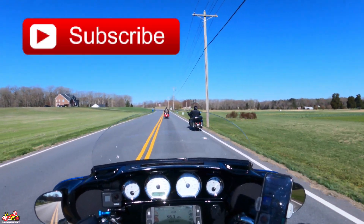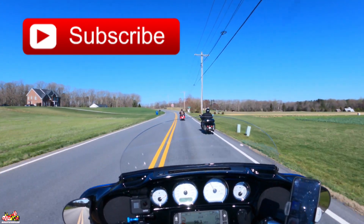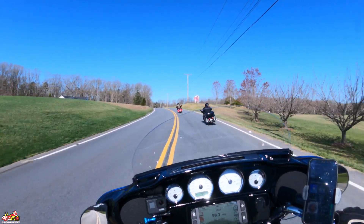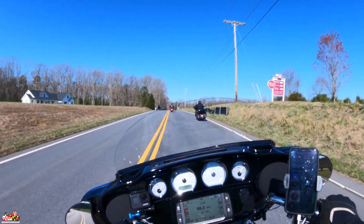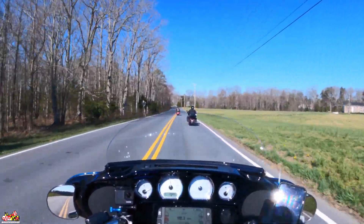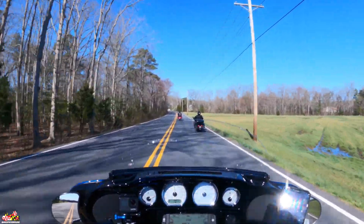First time I've actually ridden with these two, and they have really sweet bikes. We're taking the back roads of Maryland, southern Maryland, to get to what we call the 301 bridge, and that's going to take us straight through Richmond. We're just now starting — got about an hour and 40-minute ride. Looking forward to it.